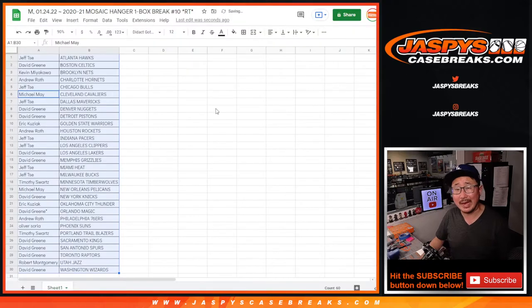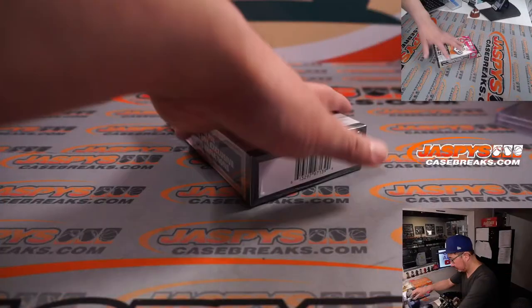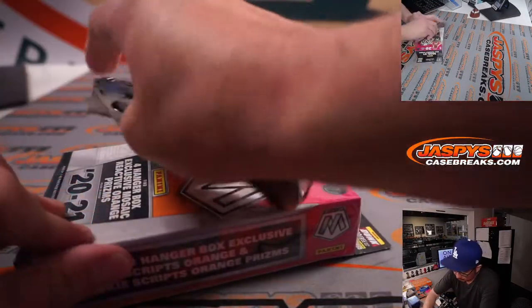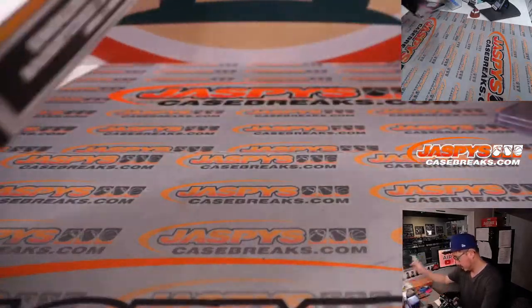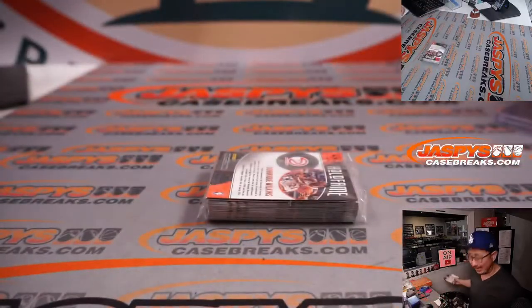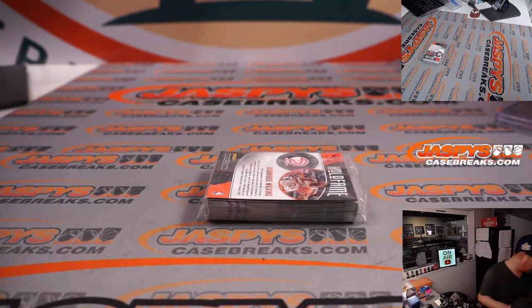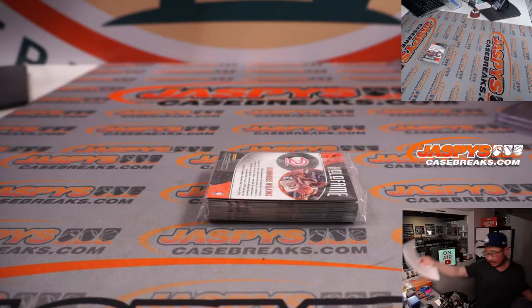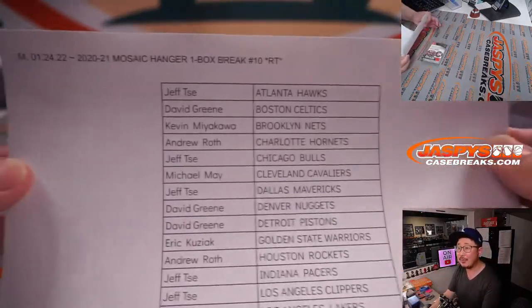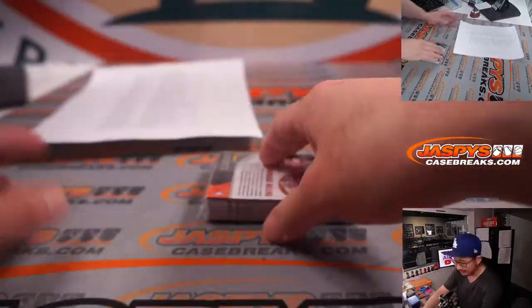All right, let's see what we got inside. Use that extra strength packaging on those hanger boxes. All right, here's the final printout — hot off the presses. Thanks everyone, as always, for taking the risk on these.